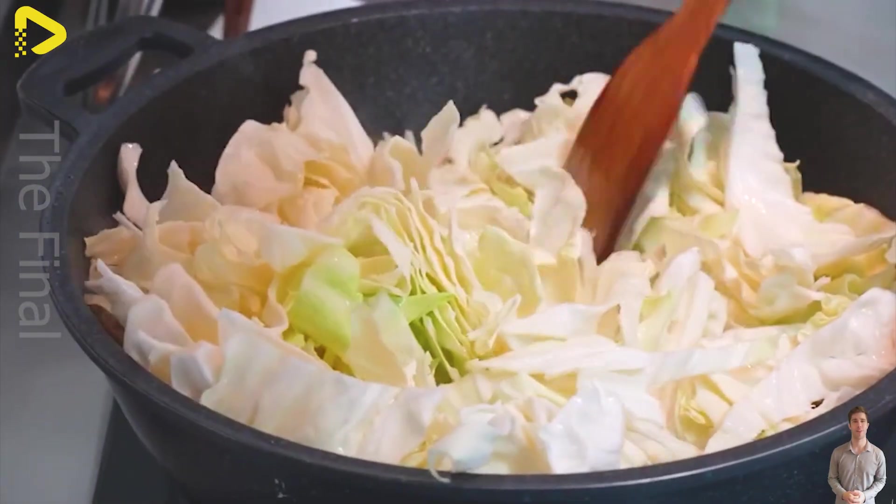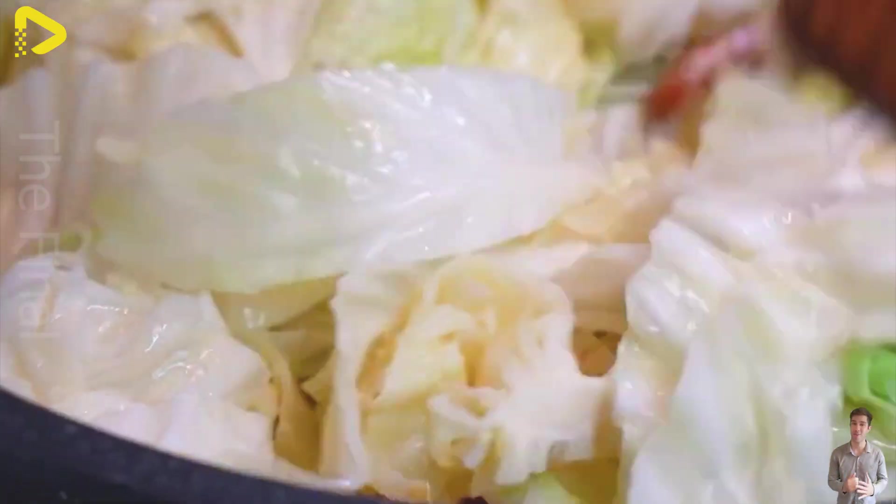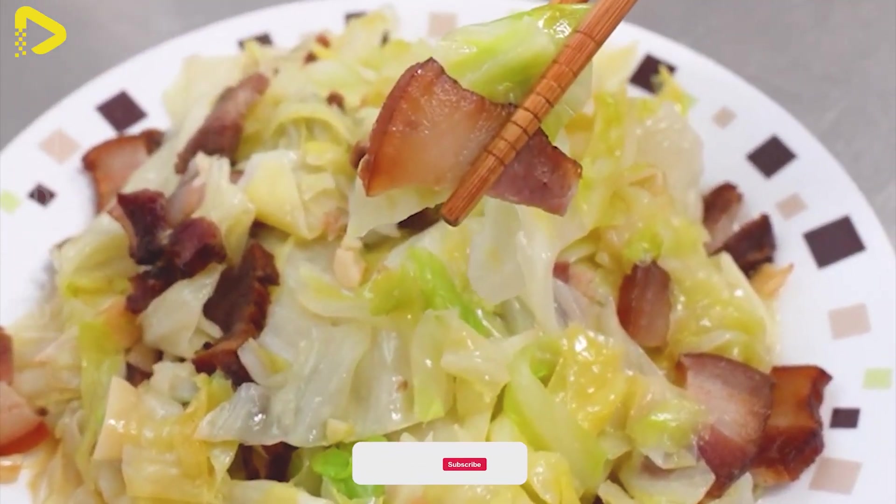After learning about the production process of smoked bacon and cured sausages, are you curious about how American farmers raise their pigs? If so, leave a one in the comments below.